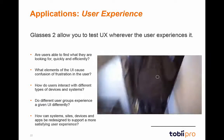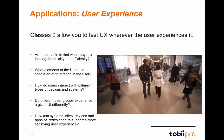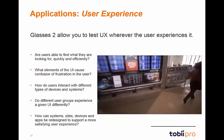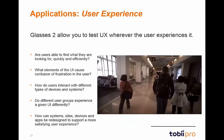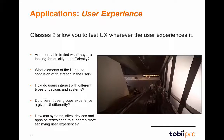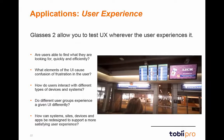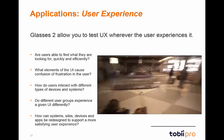Our last example of applications is user experience. In the digital age, user experience is no longer confined to the dimensions of a computer screen. Glasses 2 allows you to break out of this box and test usability anywhere. Glasses 2 can provide the usability research results you need on anything from smartphones and computers to multi-screen setups and real-world stimuli.